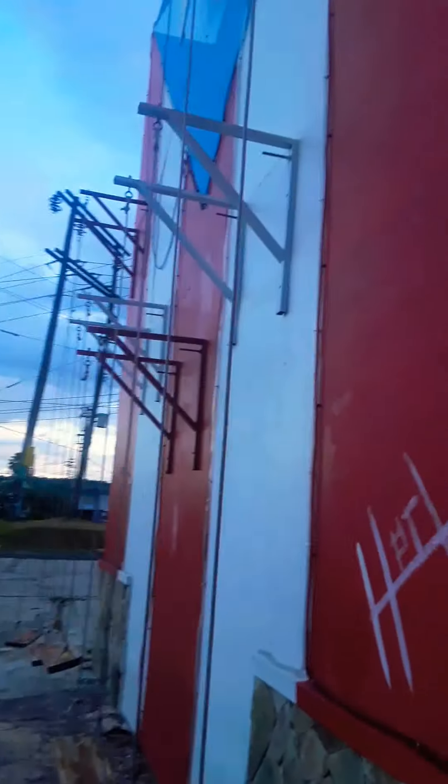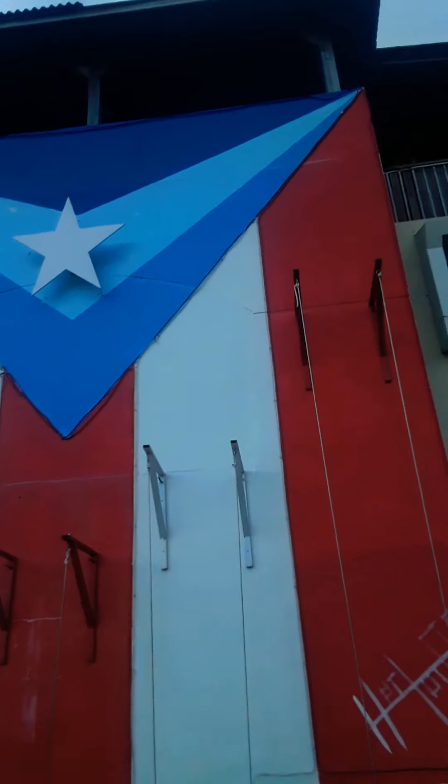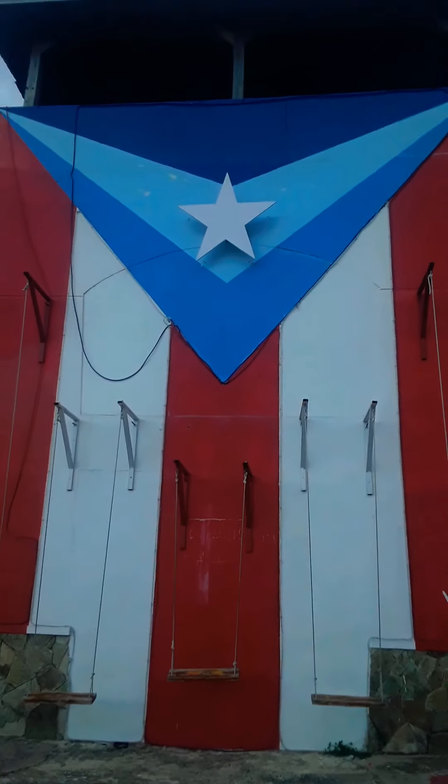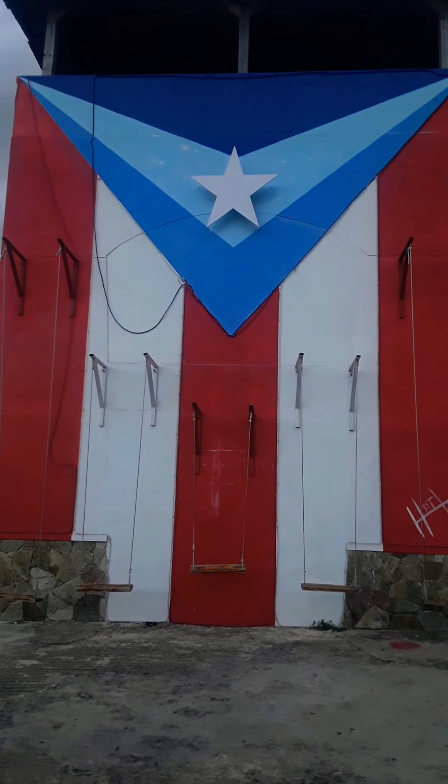And I don't know about this, but these are some stairs if you actually go up — but we're not getting into that. You can actually have a great view of the flag of 78 Pueblos en la Bandera of Moca, Puerto Rico.